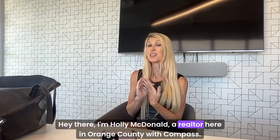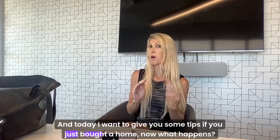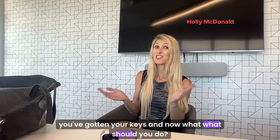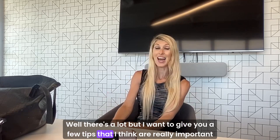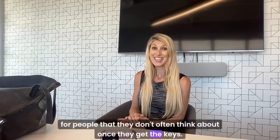Hey there, I'm Holly McDonald, a realtor here in Orange County with Compass, and today I want to give you some tips. If you just bought a home, now what happens? You've gotten your keys and now what? What should you do? There's a lot, but I want to give you a few tips that I think are really important for people that they don't often think about once they get the keys.